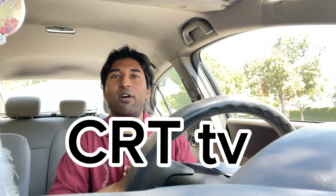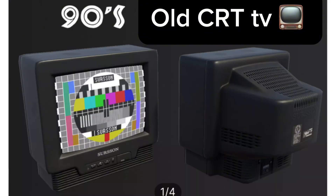Hey YouTube! Hey everybody! Hope you guys are all doing good. I'm actually on the way to pick up a CRT TV. These are the big TVs from back in the day. The reason why I need it is for retro video games.